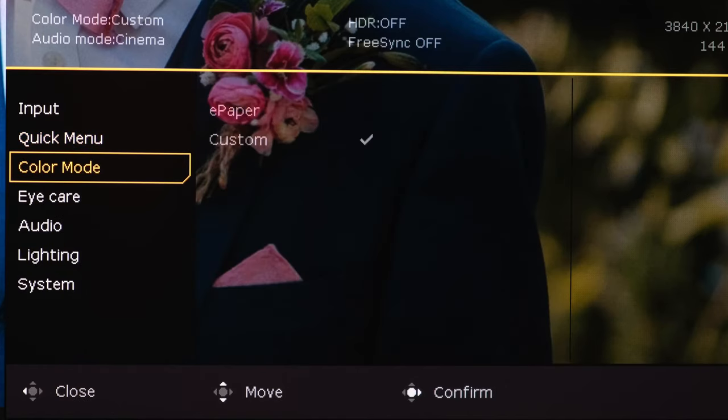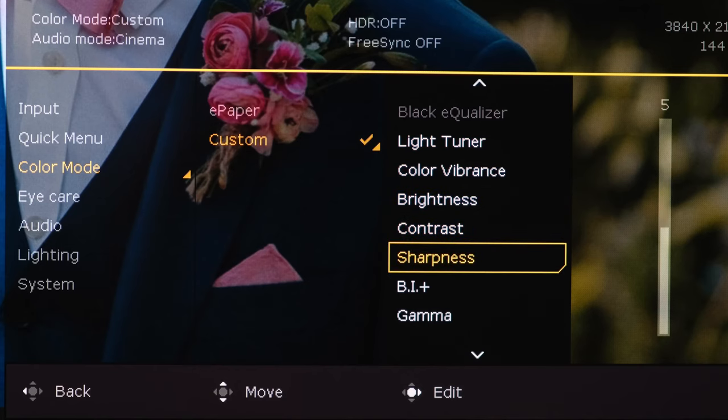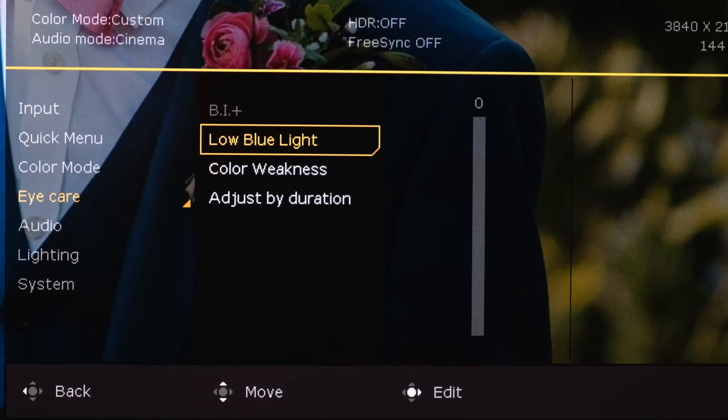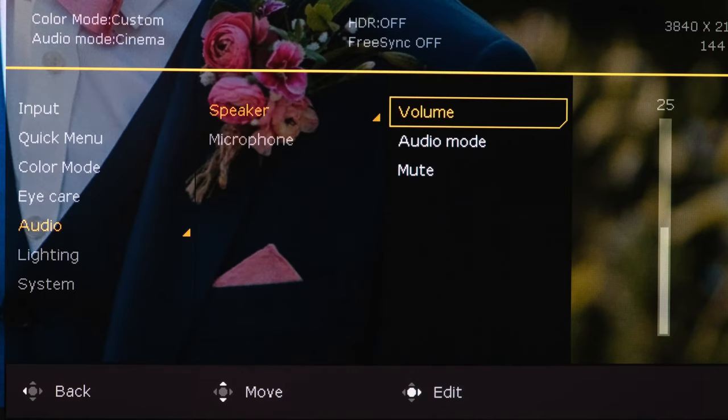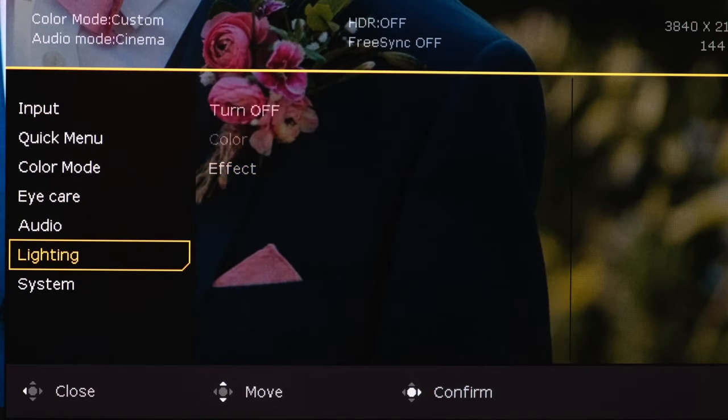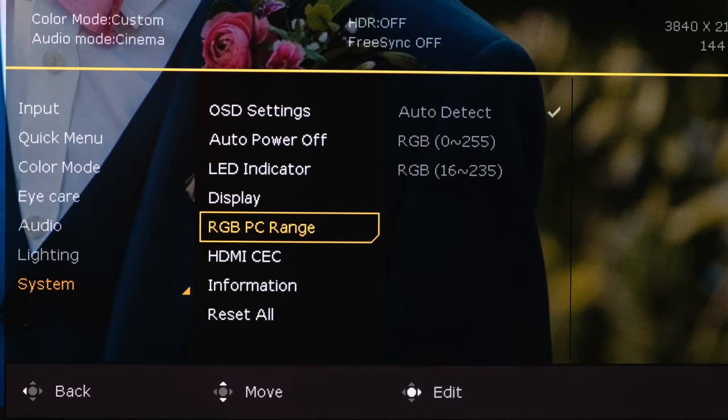It is worth noting that if you do not have an HDR signal, the local dimming option will not be present in the OSD, but if you do enable HDR you will see it. Elsewhere, it's actually quite rare to see that you have an HDMI CEC option that you can toggle via the system tab.